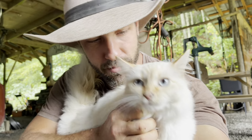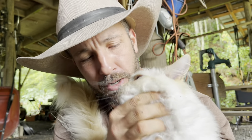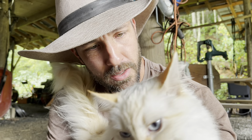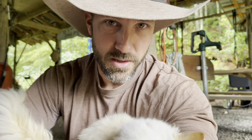Coolest cat ever follows me everywhere. Some people say they're cat people or dog people, like you can't be both - I'm definitely both. I like cats, they're pretty cool. I guess if I had to pick one it'd probably be dogs, but don't tell her.